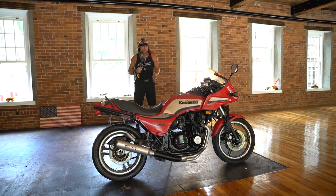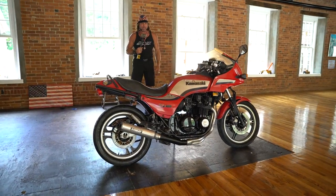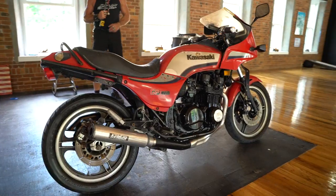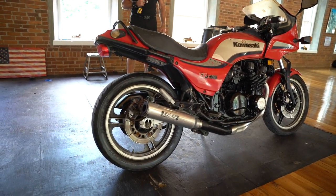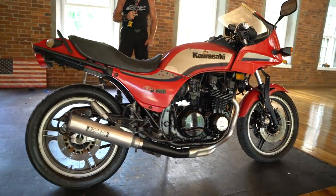I don't know about you, but when I see this bike, I feel the need for speed. Flashback time capsule to 1984 when Tom Cruise raced the jet down the runway on his '84 GPZ 750 — pretty much the same bike as this one. Heck, maybe this might be the stunt double.